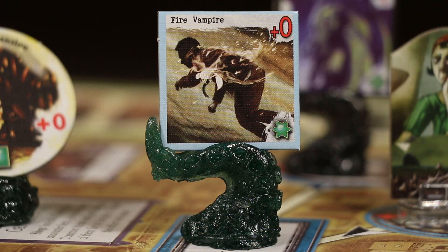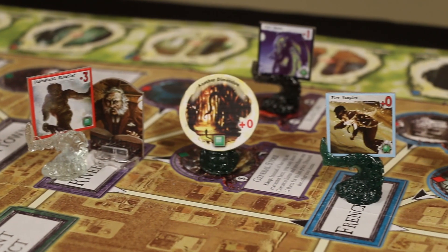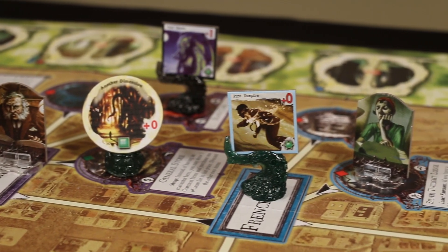These unfurling tentacles help get your monsters off the board without obscuring any of the text or icons on the tokens themselves. And if you're a gamer who sleeves your tokens, there's space for that too.